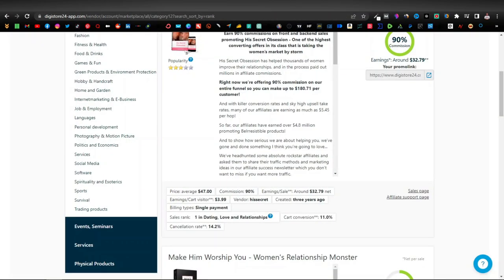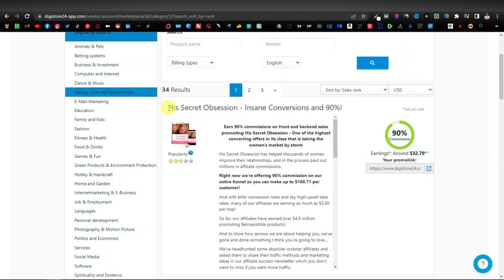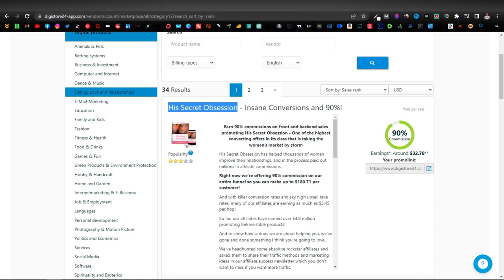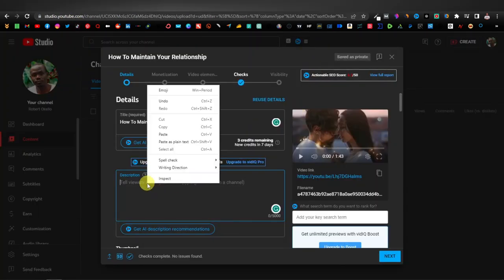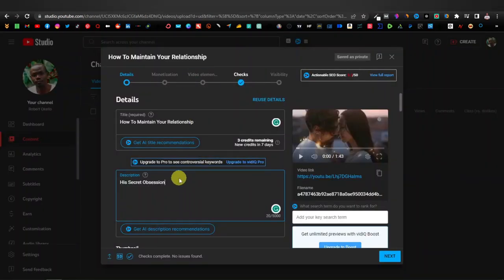We're going to come back to our affiliate program. Our product was His Secret Obsession. I'm going to copy the title of the product, come back here, paste the name, then grab our affiliate link — just highlight it and copy to clipboard. Come back, and paste it. As you can see, it doesn't really look good, so what you want to do is shorten it, and you can do that using Bitly. Let's head over to Bitly — that's bitly.com.